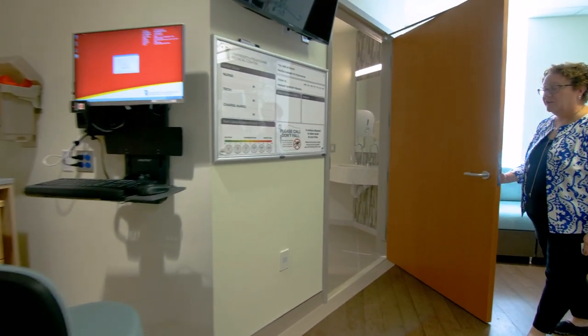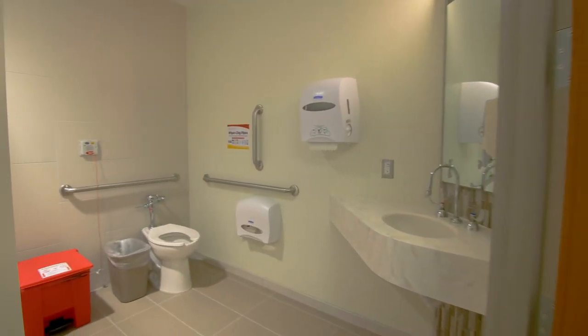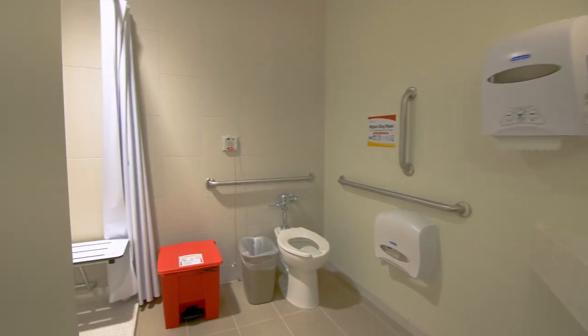All of our rooms have a shower, and four of our rooms have tubs in case you need them for hydrotherapy, which is water for pain relief.